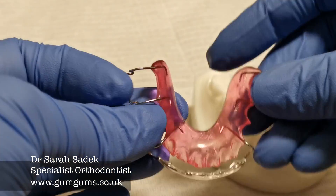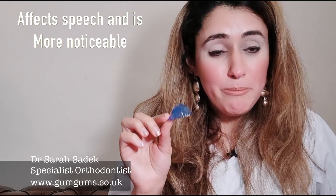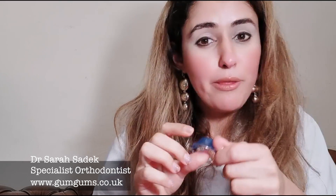Some of the disadvantages of the Hawley's retainer are that it does affect your speech a bit more than the other types of retainers. It's more noticeable than other types of retainers because you have this metal wire going across the front of your teeth. And the wire itself may also irritate your lips or your cheeks initially.